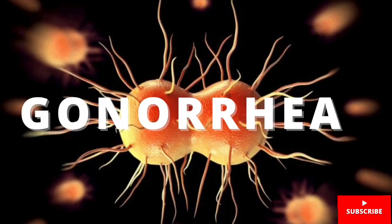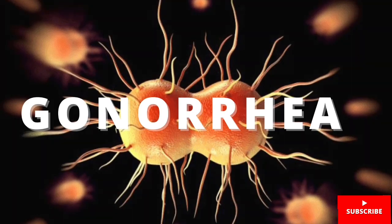Hey guys, welcome to my channel. On today's video, we are going to be talking about the disease gonorrhea. Before we proceed, those who are visiting the channel for the first time, please do hit the subscribe button and turn on your notification, so whenever we upload a video, you'll be the first to know about it.